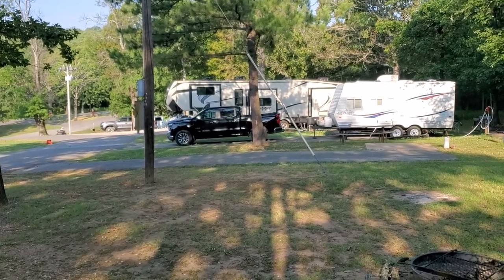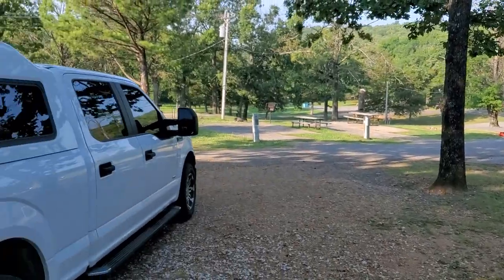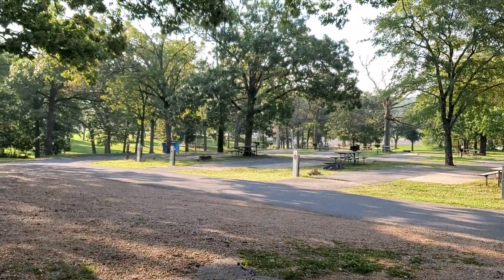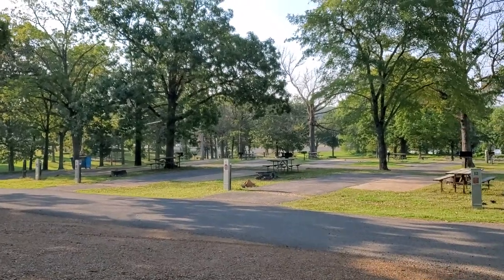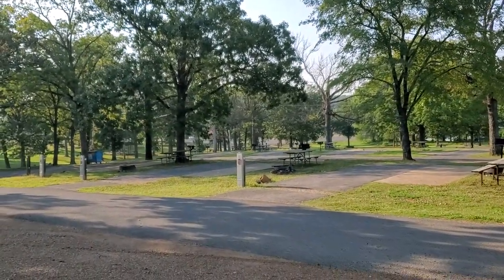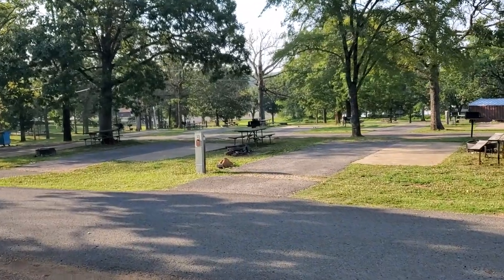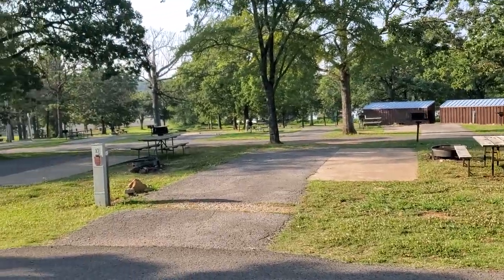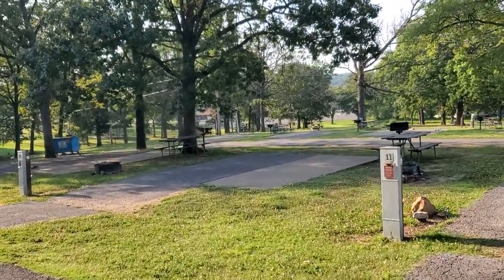Today is Wednesday and it's very sparse as far as RVers and campers here. There are a lot of tent spots and we've seen several tenters farther away.